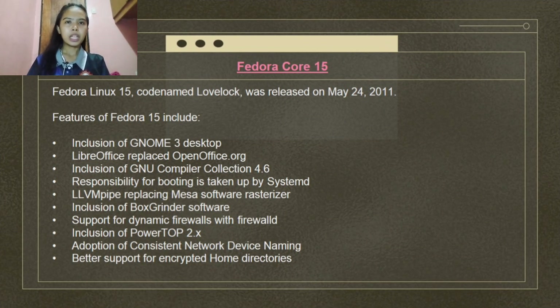Fedora Linux 15, codename Lovelock, was released on May 24, 2011. Features include inclusion of the GNOME 3 desktop, LibreOffice replacing OpenOffice.org, inclusion of GNU Compiler Collection 4.6, systemd taking responsibility for booting, LLVM replacing Mesa software rasterizer, inclusion of BoxGrinder software, support for dynamic firewalls with FirewallD, inclusion of PowerTOP 2.x, adoption of consistent network device naming, and better support for encrypted home directories.